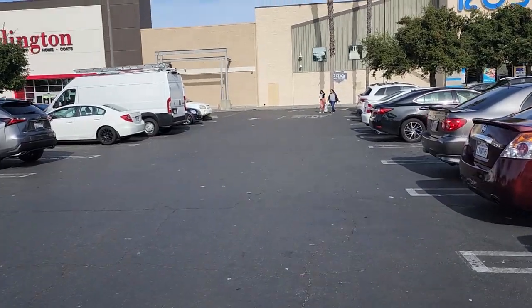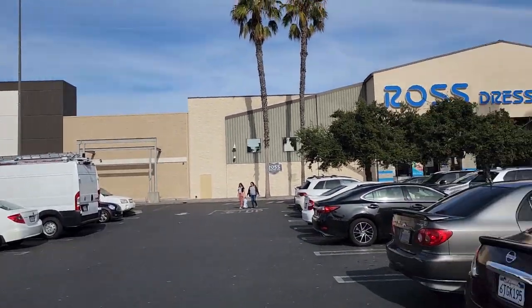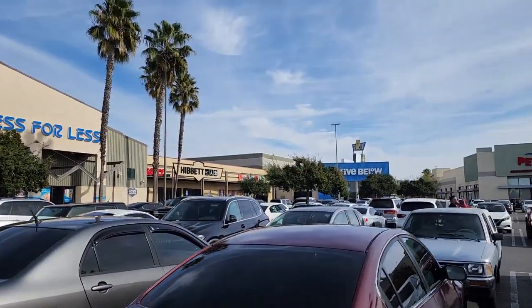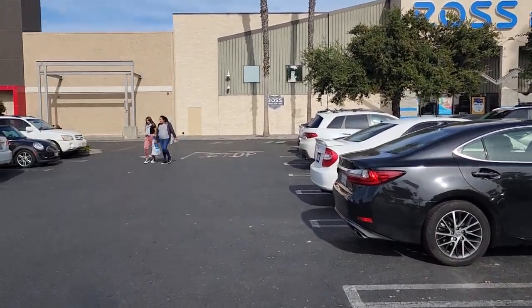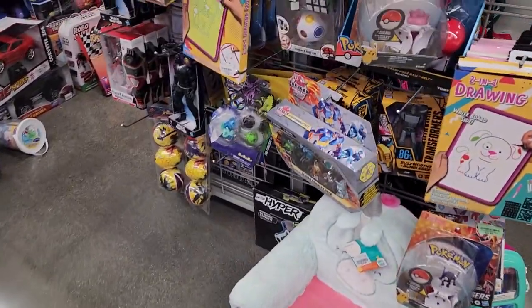What's up people, today we're going to Burlington, we got Ross and we got Five Below over there. We're going to go to all three stores — let's go, let's see what we find.